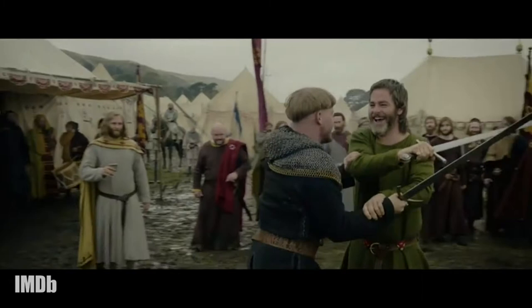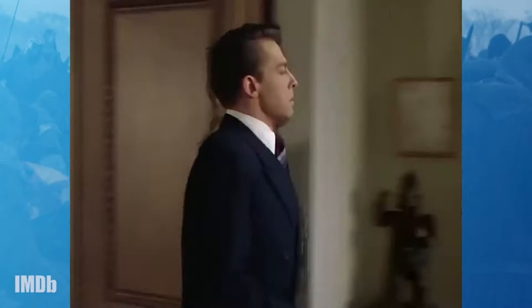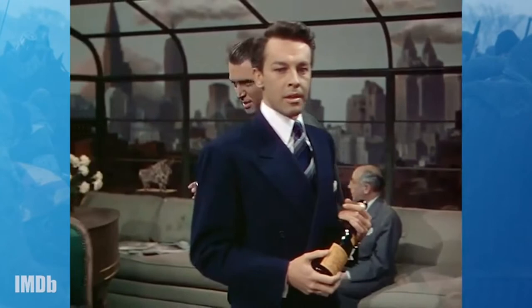The long take has been a filmmaking staple that hit a high point in 1948 when Alfred Hitchcock experimented with creating a film out of what appeared to be a single shot for his thriller Rope. Since then, filmmakers have been upping the ante of what could be contained on celluloid between a single action and cut.